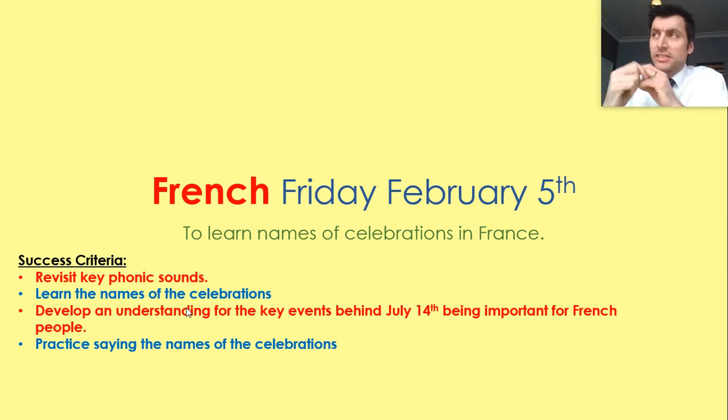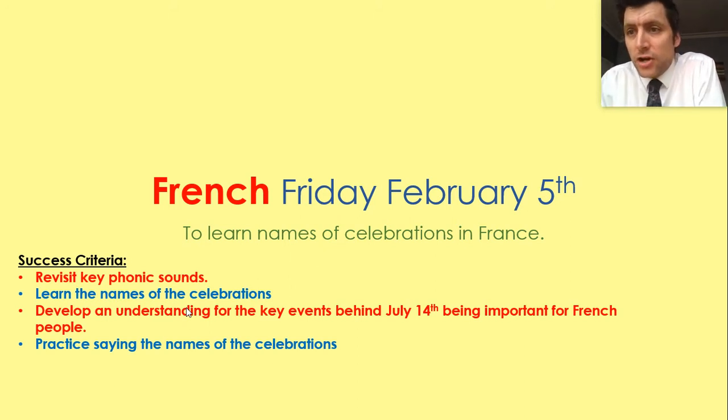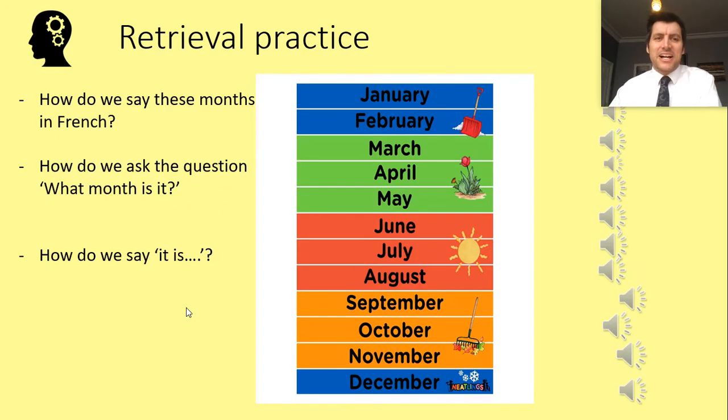Now, as with last week, this comes with a significant health warning: Mr Spring hasn't learned French for 23 years. So many of you will have access to people at home who have more proficiency. If I say it incorrectly, ask a brother, sister, mum or dad at home for a clearer pronunciation, or go on Google Translate to hear how it's correctly pronounced. I will do my very best though, Year Six.